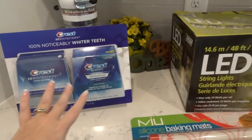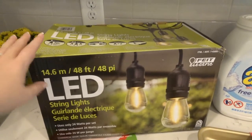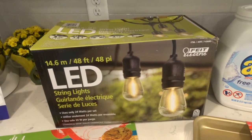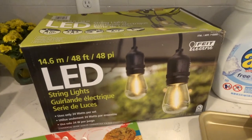So we'll start down here. I got some whitening strips — this pack was like $30, so big chunk. These string lights are for our outside screened-in porch. We've been looking at them online and this was $49.99.